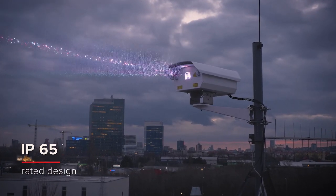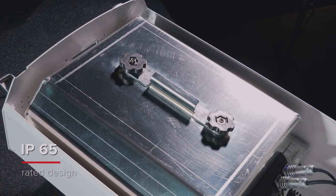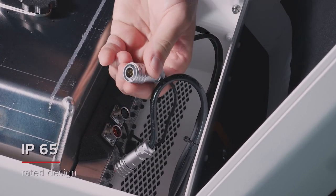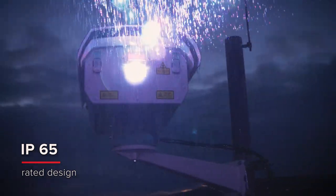Logolas features a discreet look and robust IP 65 design, tested and approved by an independent testing lab. We increased impermeability with high-quality seals, IP 65 rated connectors, and possibly the best IP-rated cooling fans on the market.